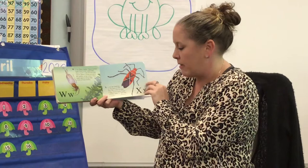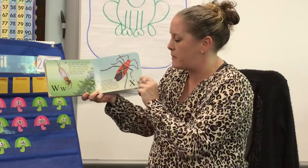X is for the marking on the back of this bug. We could not find a bug whose name began with the letter X, so this bug is called a cotton stainer. And as you can see, it looks like there's an X on its back.